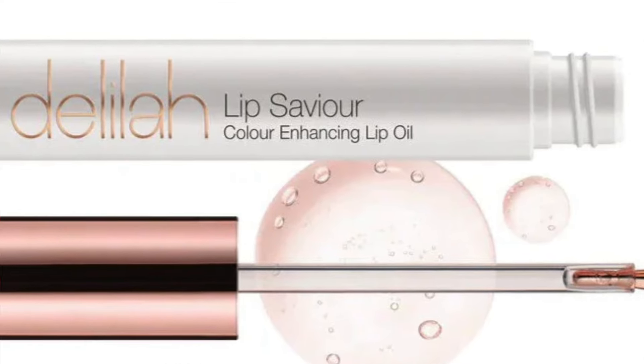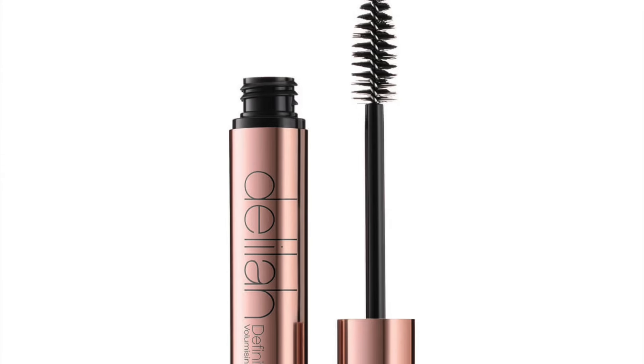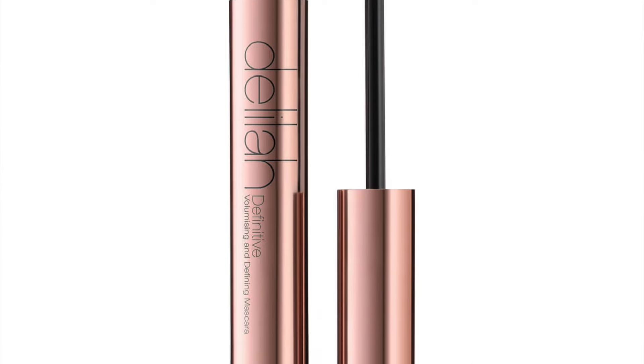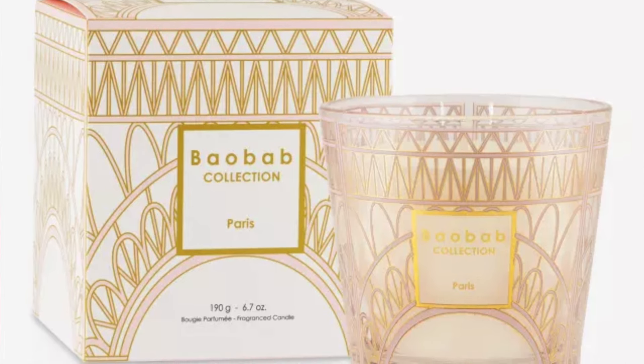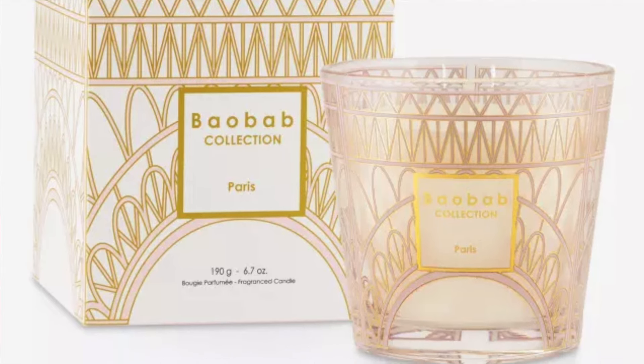From Delilah, two products: the Lip Savior Color Enhancing Lip Oil — which sounds very interesting — and the Volumizing and Defining Mascara, both full-sized, retailing at £29 and £27 respectively. Next, bath salts from Ortigia — a brand we saw last year. 75 grams is what they're sending, claiming it's full-size, but 500 grams is full-size — same thing happened last year. You're getting Arancina and the Melograno, but I am not going to count it. Next, Bayer Bab Paris Max 6 Candle, 190 grams, indeed full-size, retailing at £49. Also from Charlotte Posner, the makeup bag, full-sized, retailing at £35.